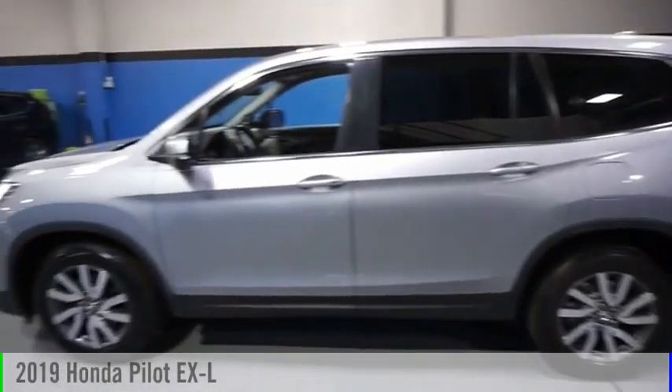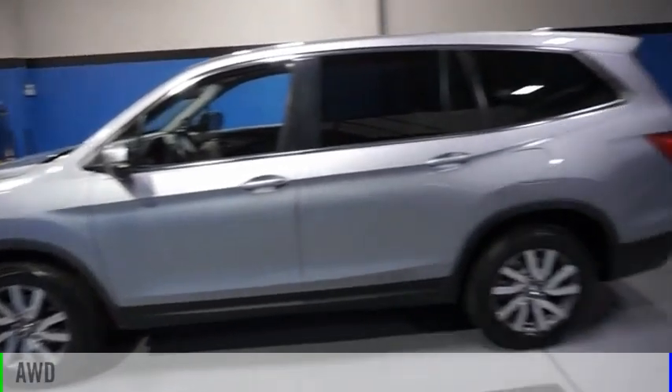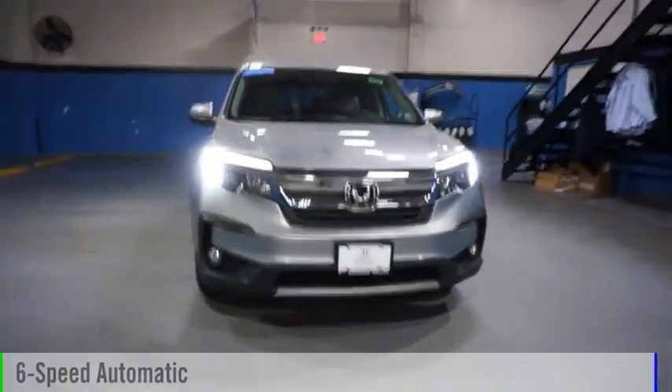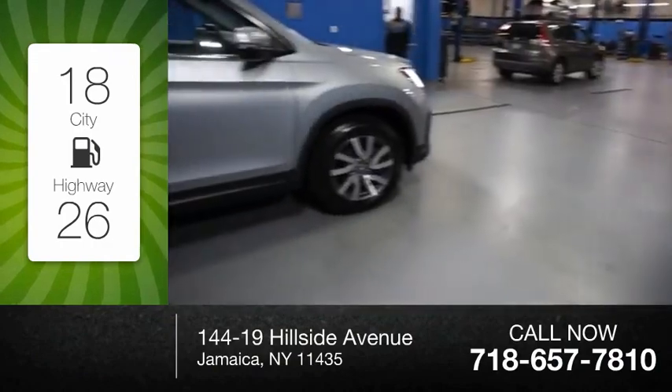We are pleased to show you the 2019 Pilot. This vehicle is powered by an all-wheel drive, six-cylinder, 3.5-liter engine, and comes with a six-speed automatic transmission. Great fuel efficiency saves you money by requiring fewer trips to the gas station.